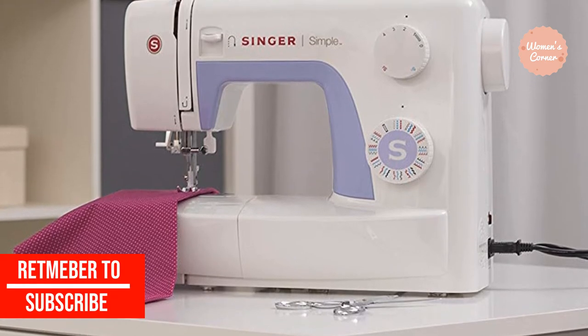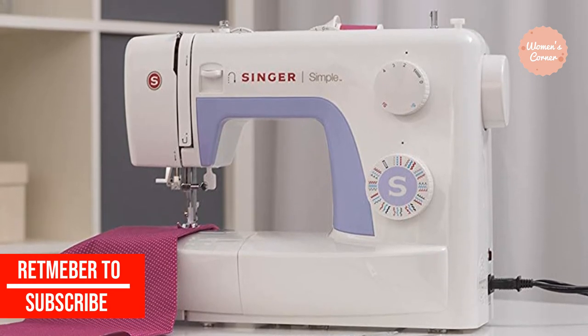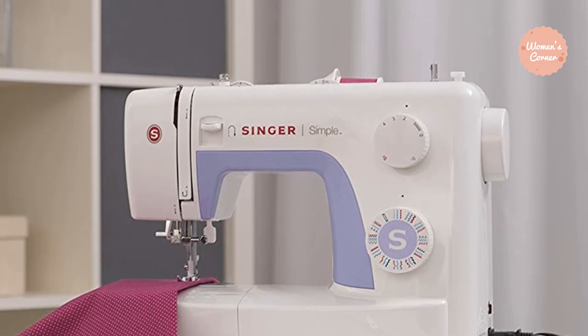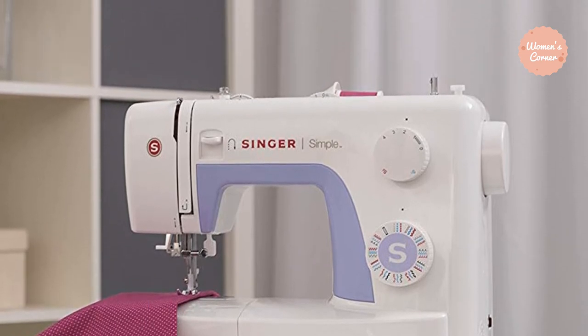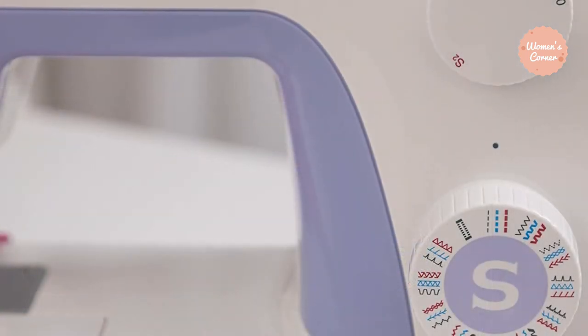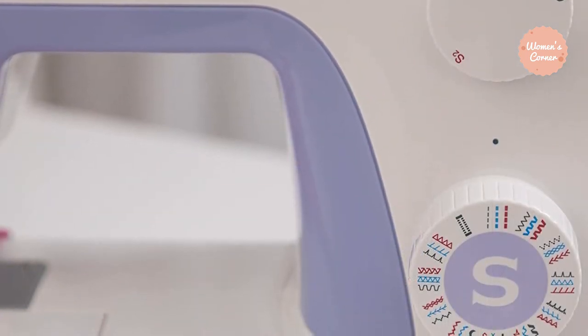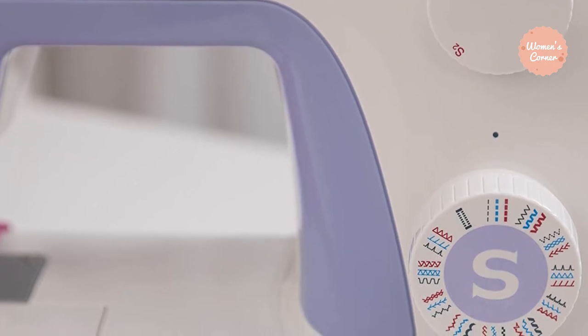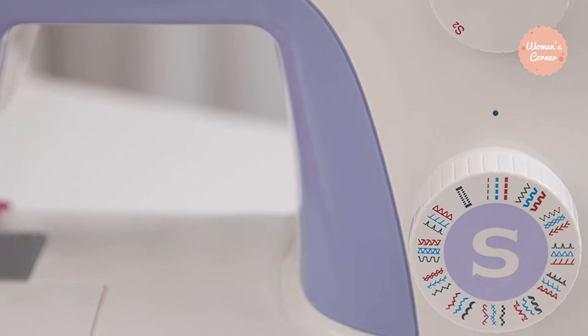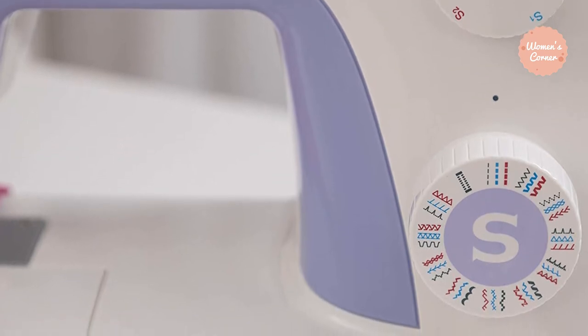Since it is so lightweight, weighing in at 12.2 pounds, you can take it anywhere — whether it's a beginner's class or you're heading to your daughter's dance recital and need it for backup in case of a wardrobe crisis. The Simple 3232 comes with a built-in one-step buttonhole, a built-in needle threader, and four snap-on presser feet, just to name a few of the features that set this Singer sewing machine apart from all the others.